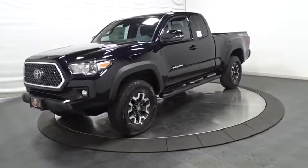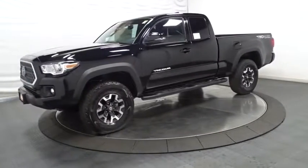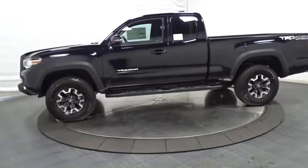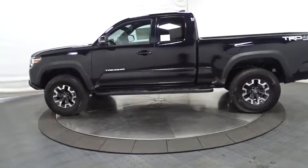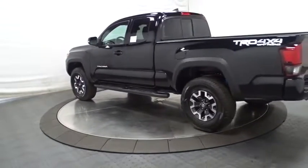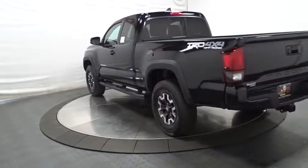2018 Toyota Tacoma. The Toyota Tacoma boasts a roomy interior, a powerful V6 option, and excellent off-road capability, and has been named the best-selling compact pickup by Motorintelligence.com five years in a row. This vehicle has less than 100 miles.